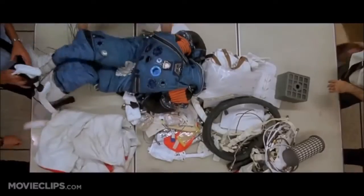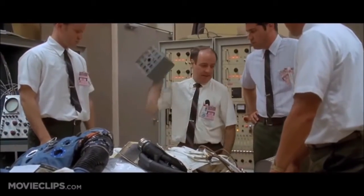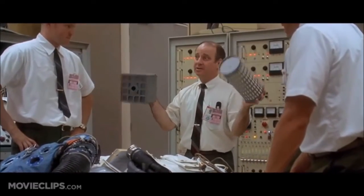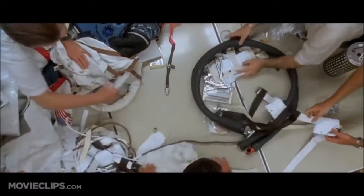Okay, people, listen up. People upstairs handed us this one and we gotta come through. We gotta find a way to make this fit into the hole for this, using nothing but that. Let's get it organized. Okay, let's build a filter.